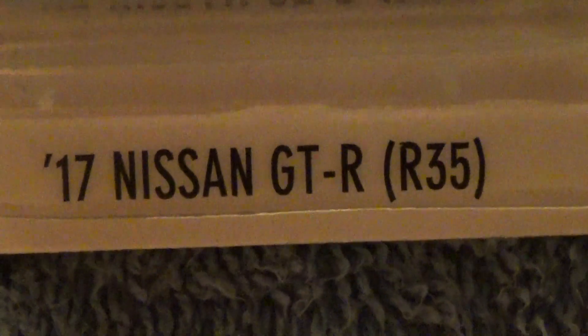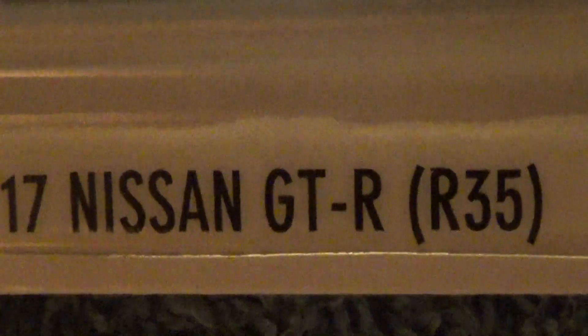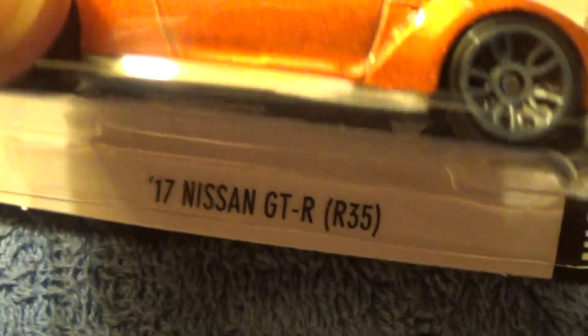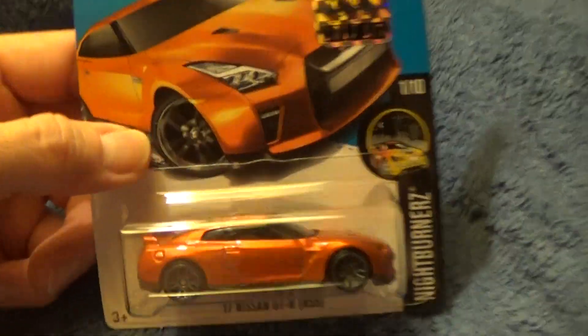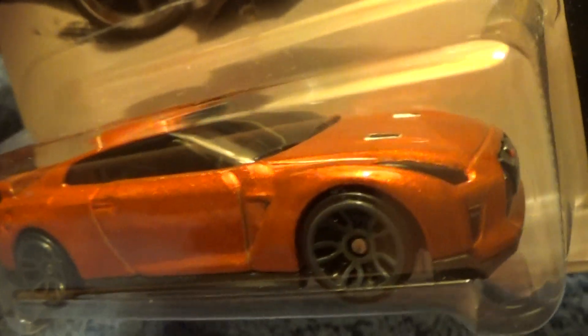2017 Nissan GT-R R35 R17 — a Night Burners car, number 1 out of 10. This is a new model for 2017. There it is — a 2017 car for 2017. Makes pretty good sense to me.